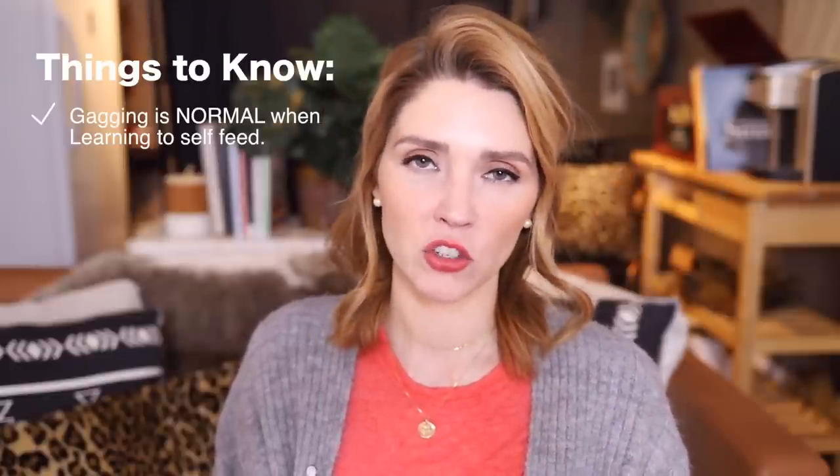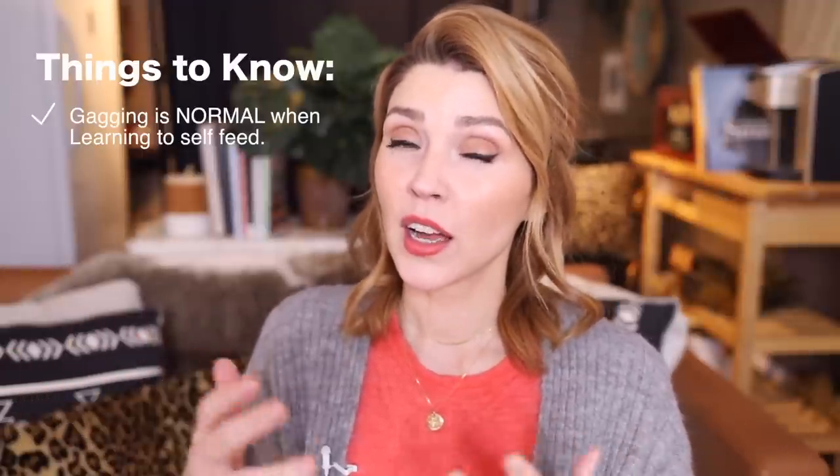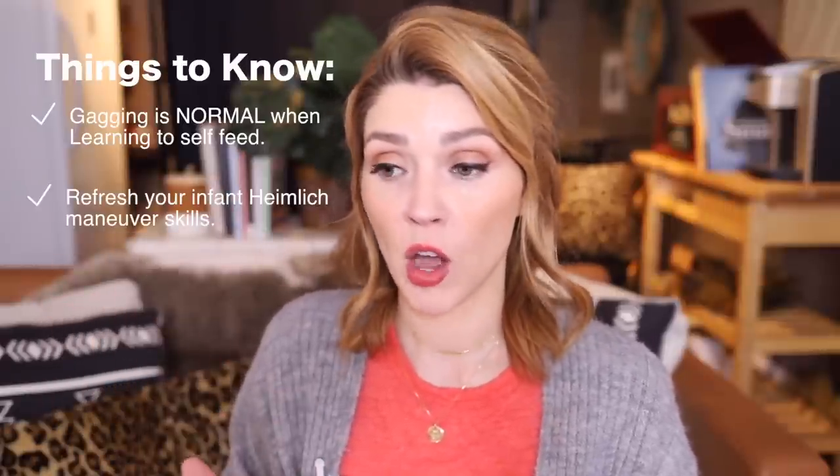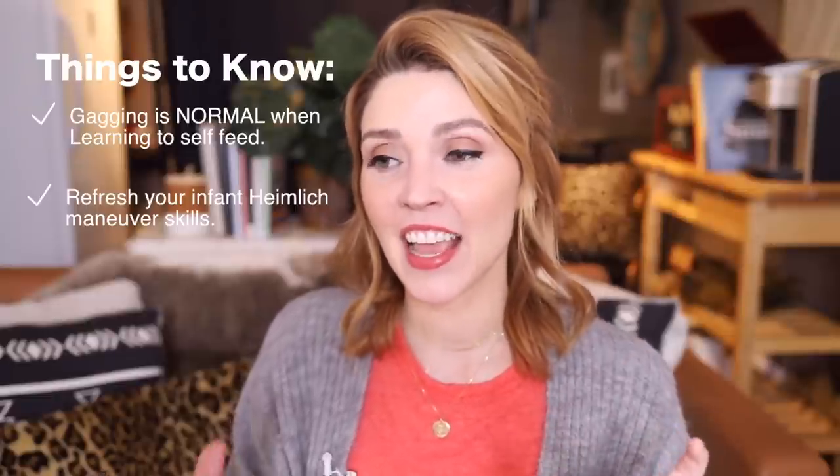Before you start this process, freshen up your Heimlich maneuver skills — go to YouTube and look for an infant Heimlich maneuver video, so that if your baby chokes on a green bean, you know what to do. You want to be able to recognize the differences: gagging is watery eyes, still breathing, still has full color, red face — that kind of thing. Choking is no sound, no breathing. Look up the difference. Make sure you know the difference and know how to respond to actual choking. I have eight children and I still fight the urge — inside it's panic every time, but on the outside I try to keep it calm.